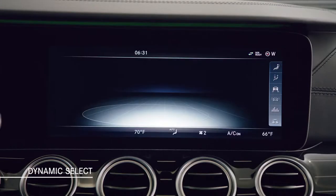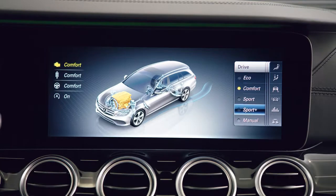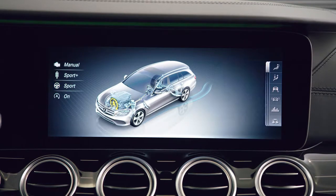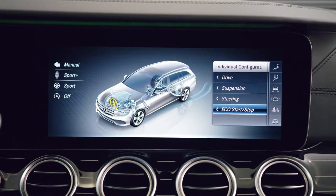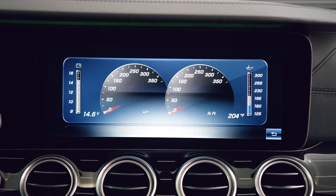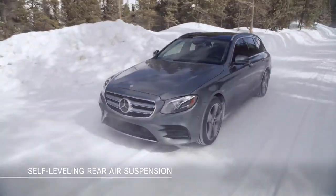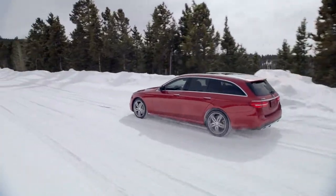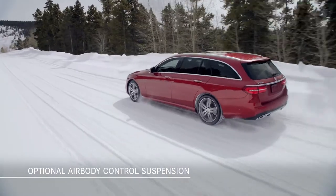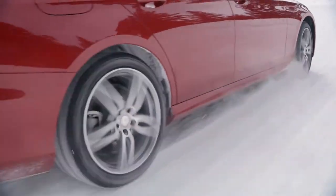Just as on the E-Class sedan, Dynamic Select lets you choose from five different driving programs: Eco, Comfort, Sport, Sport Plus, and an individual mode. The individual mode lets you tailor the operation of the engine, transmission, and steering, as well as the optional air suspension, to your desired predetermined settings. Self-leveling rear air suspension is standard and helps the E-400 4MATIC Wagon maintain a level body position even when loaded with cargo. Optional air body control with multi-chamber air springs and continuously adjustable shock absorbers helps ensure optimal ground clearance and handling even when carrying heavy loads.